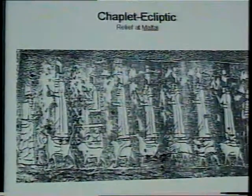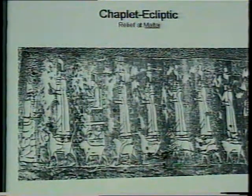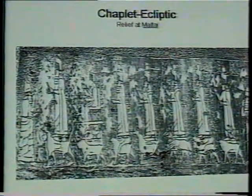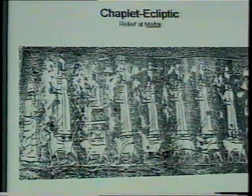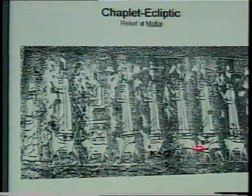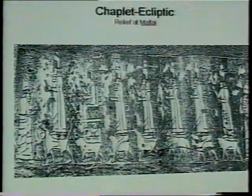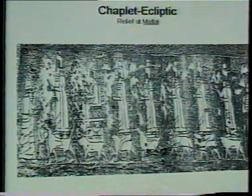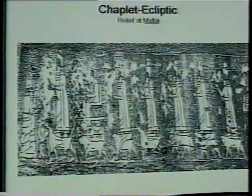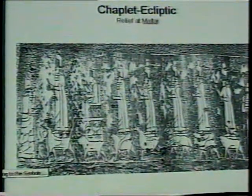The same information is found in the chaplet. Here the goddesses Mulesu, Ashur's consort, and Inanna and Odilia are also holding the chaplet. If you pay attention to the chaplet, they are also represented with the help of round beads, again representing the ecliptic.